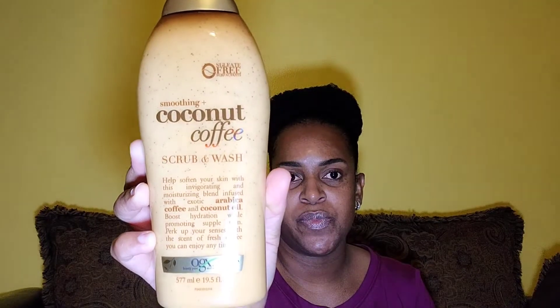Also this one — the OGX Coconut Coffee Scrub and Wash — this is another great buy. It smells so, so nice, like you're drinking coffee. That soft, buttery, warm scent, especially when you use this at night, is amazing on your skin. It leaves your skin feeling refreshed — like you just want to eat your skin, you're smelling just like a snack.